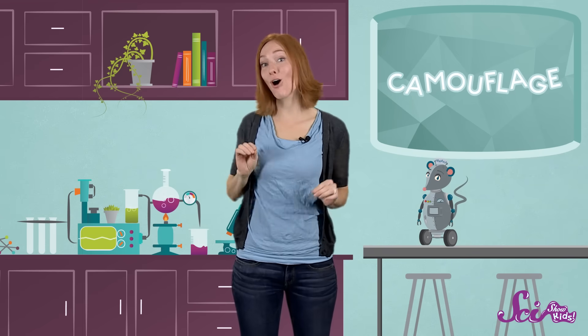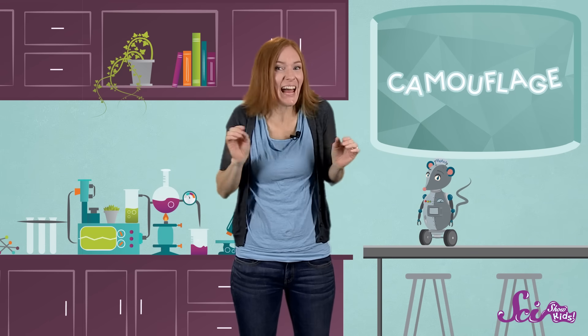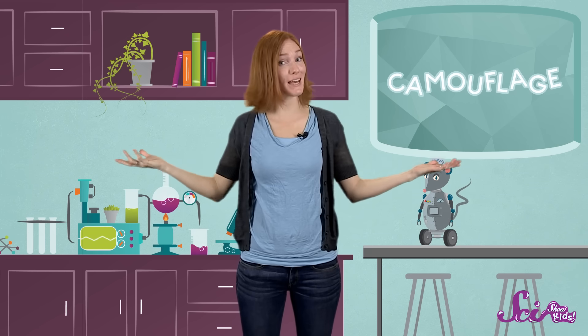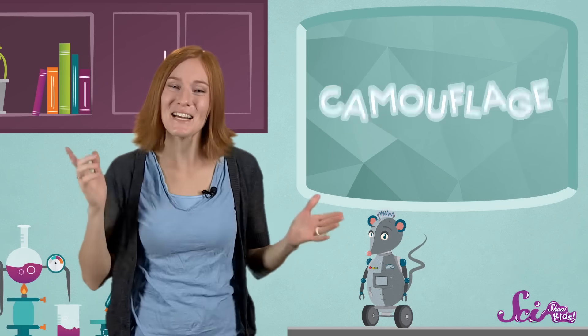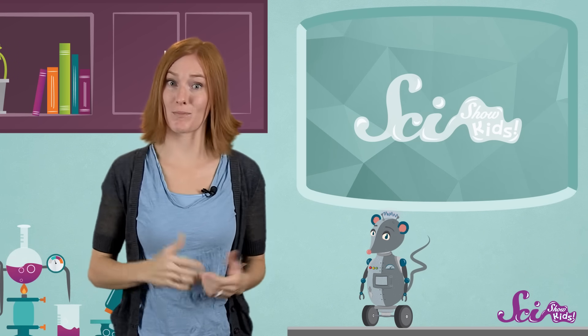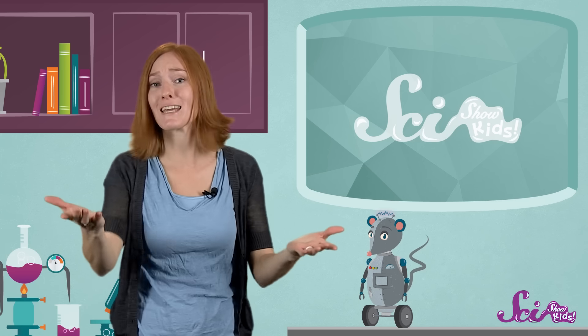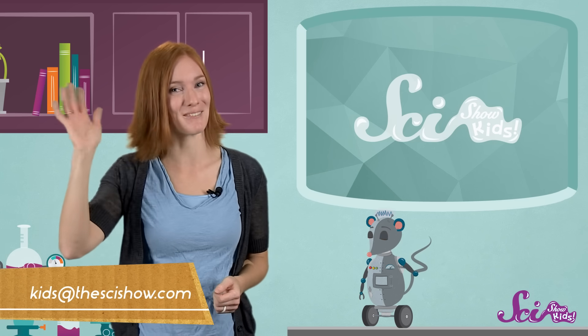So there you have it! Animals use all kinds of tricks to keep them hidden, and every animal has a slightly different way to do it, depending on what kind of animal it is and where it lives. Thanks for learning about camouflage with us! Do you have a question about something you'd like to learn more about? Get help from a parent and leave a comment below, or email us at kids@scishow.com, and we'll see you next time!